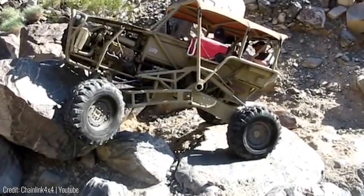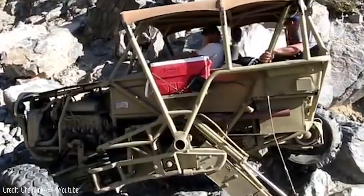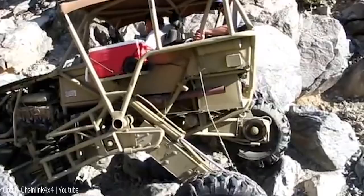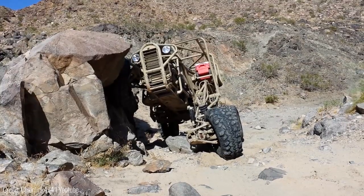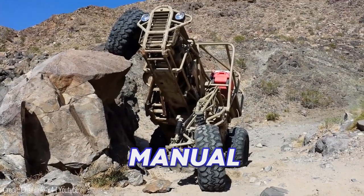Not only that, but the wheels can also spread apart or tuck themselves in depending on the terrain. Oh, and if you push it against a wall then it'll start climbing that as well. The most fascinating thing about it though is the fact that it does all of this without having to make any manual adjustments.